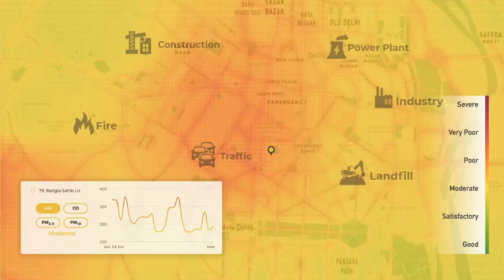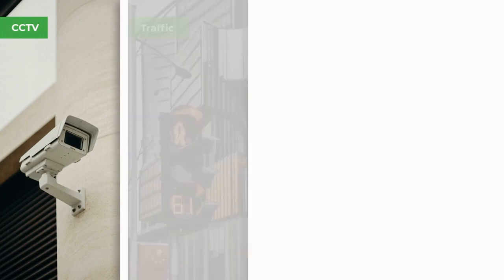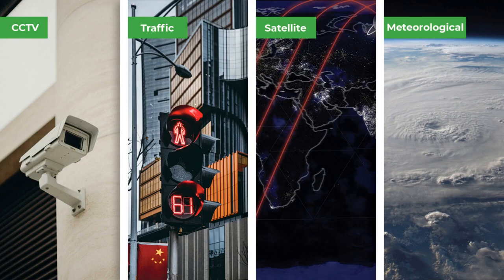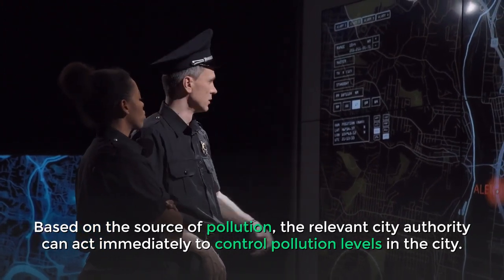Through pollution source detection, the city takes corrective measures to prevent and mitigate environmental deterioration. By collocating secondary data sources like CCTV footage, traffic data, satellite data, and meteorological data, pollution sources can be identified in real-time. Based on the source of pollution, the relevant city authority can act immediately to control pollution levels in the city.